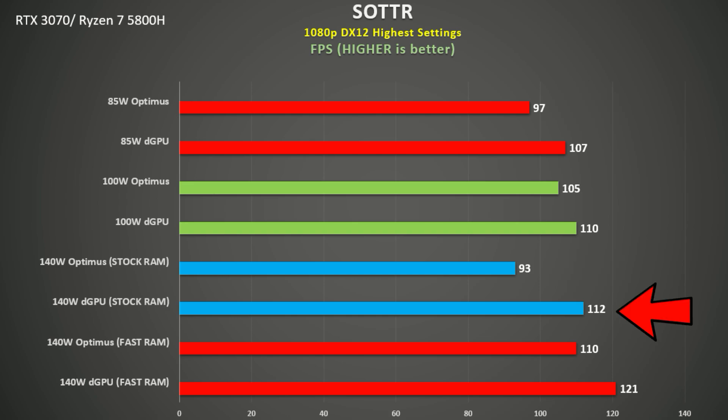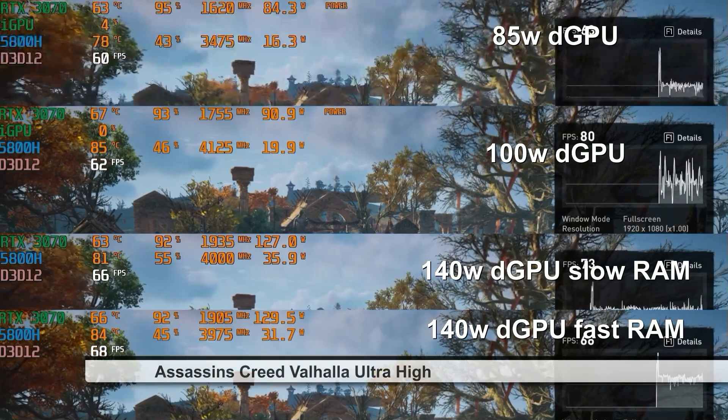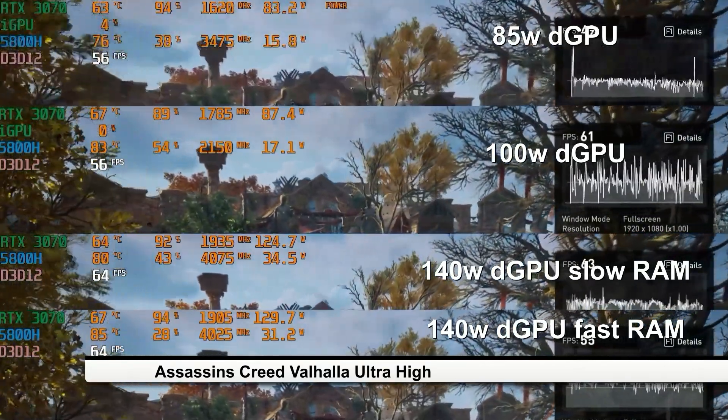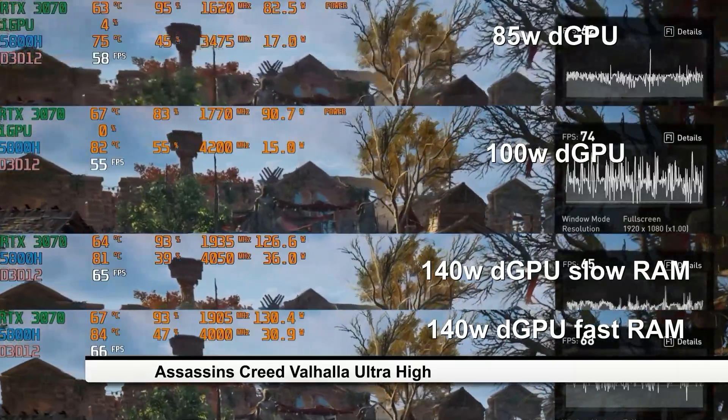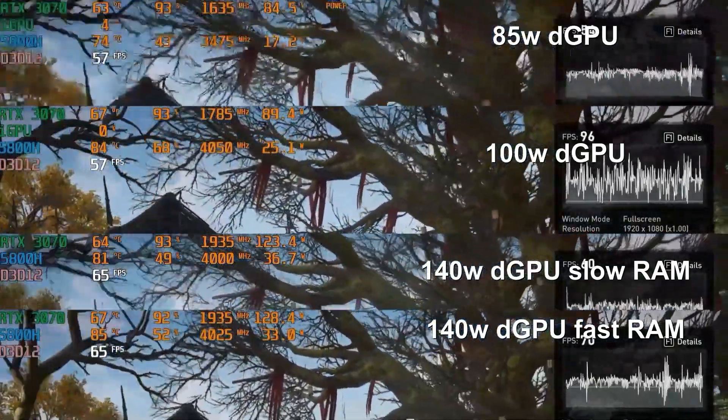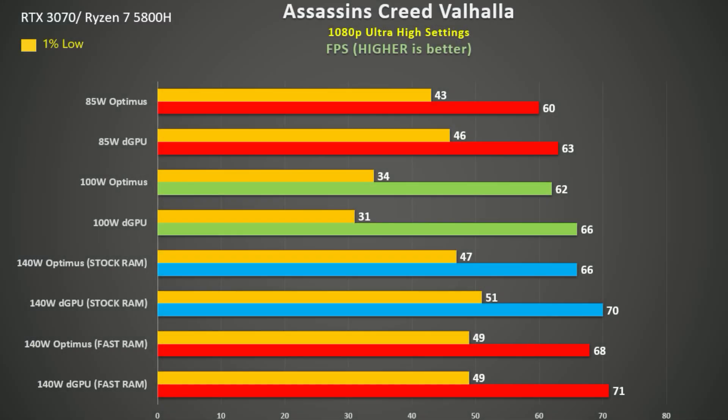Switching to dedicated GPU at 140 watts, even with the slower RAM, reversed the tables to a tune of 15%. Finally we have Assassin's Creed Valhalla using Ultra High settings. This game uses the RTX 3070 more — all footage has GPU utilization in the 90s — and we do see some scaling here: an 18% difference from top to bottom. Considering the Legion 7 is a much nicer machine, that is nice to see.